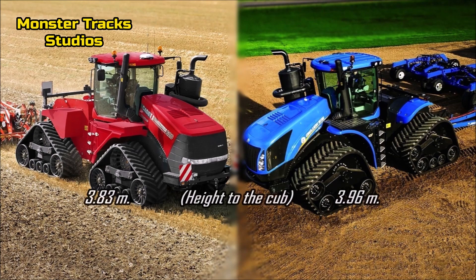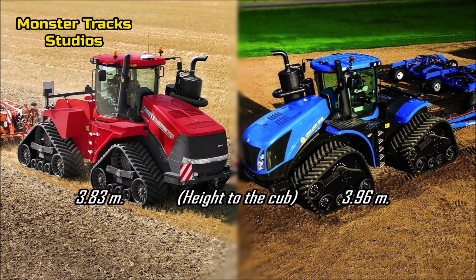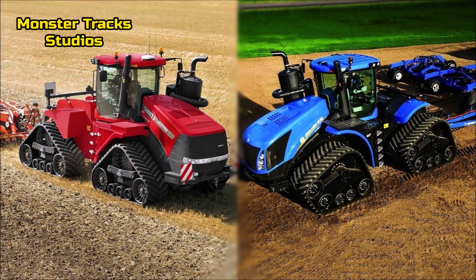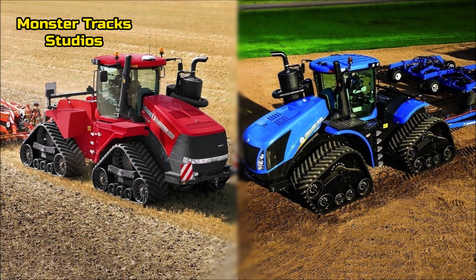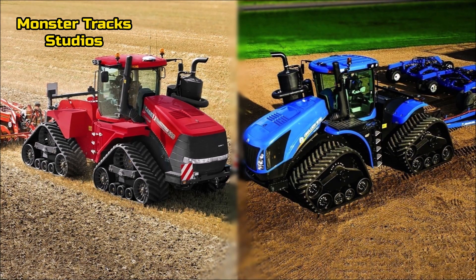The top height to the cab of Case is 3 meters and 83 centimeters with row tracks on. Holland is taller at 3 meters and 96 centimeters, as the Smart Tracks type is taller than the row track. You can check the spec sources down in the description.